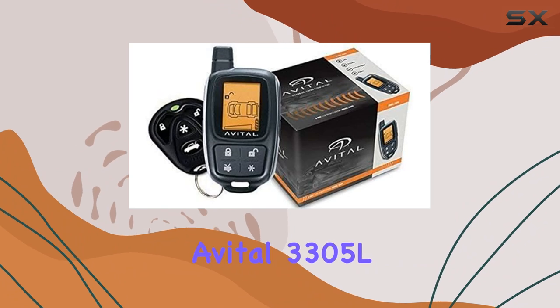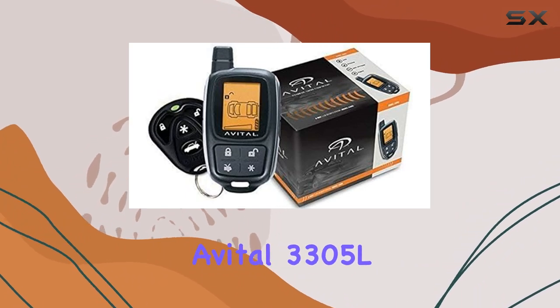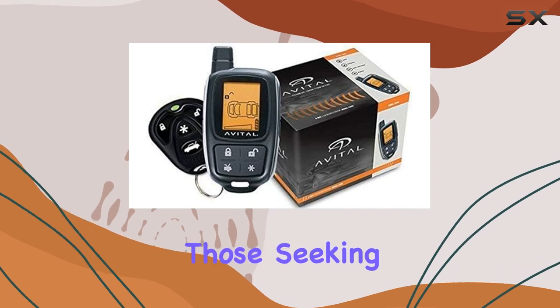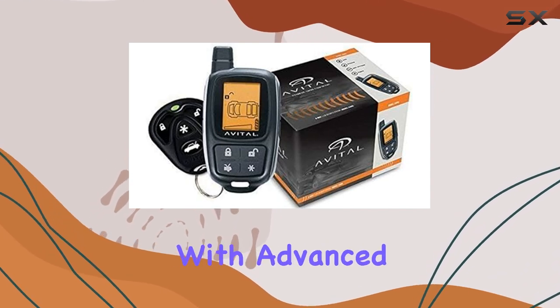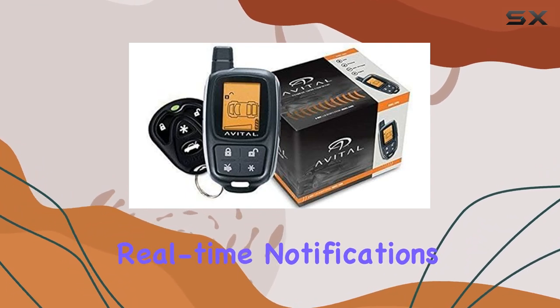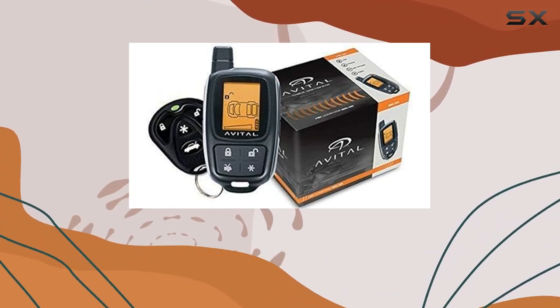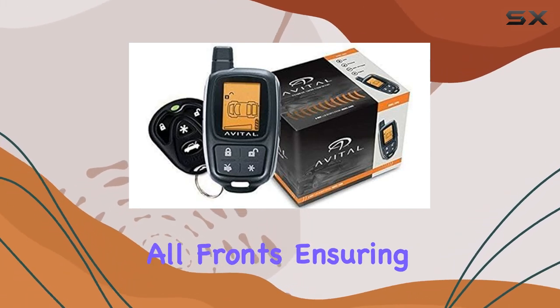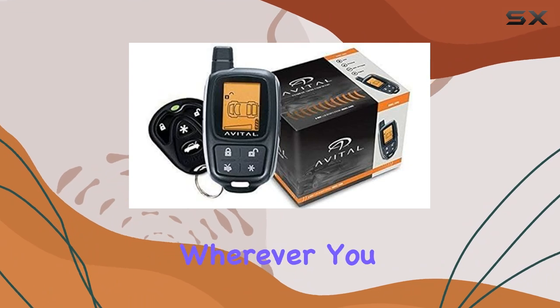Overall, the Avital 3305L two-way LCD security system is a top choice for those seeking comprehensive vehicle security with advanced features and user-friendly controls. Whether you prioritize real-time notifications, robust anti-theft measures, or smartphone integration, this system delivers on all fronts, ensuring peace of mind wherever you go.